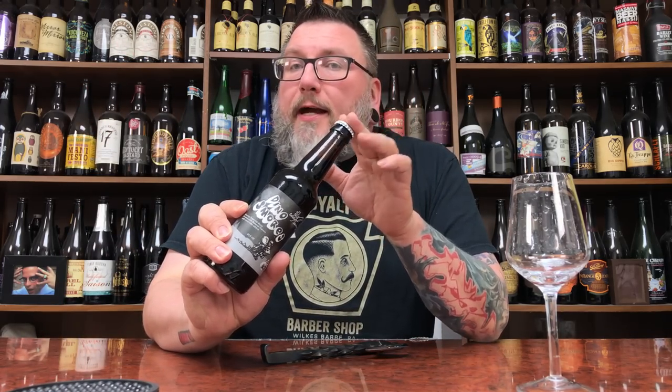How you doing YouTube? Matt Massa Beer Reviews back with yet another review. A little bit of Illinois hopeful goodness in the form of Off-Color Brewing — it's their Dino S'mores.